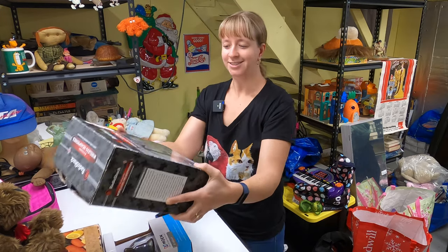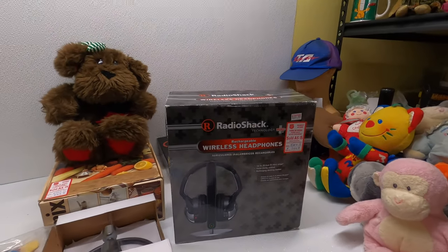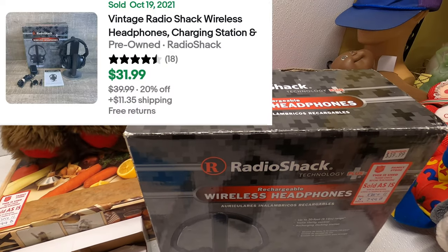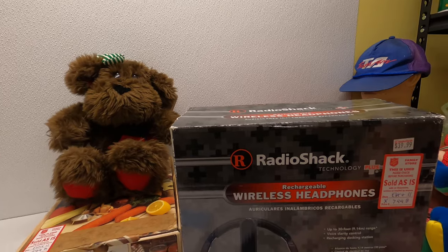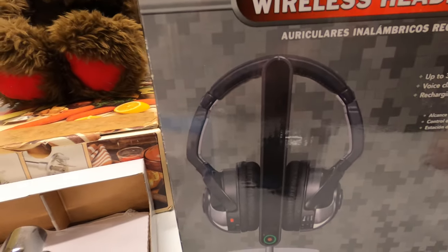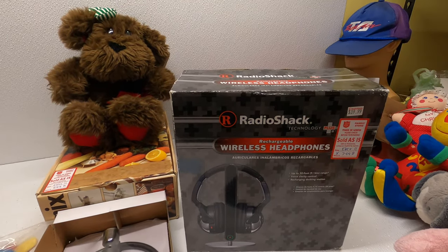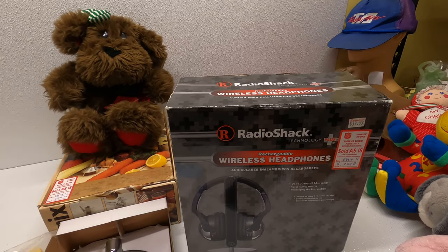Another Frank find: Radio Shack wireless rechargeable headphones. That has sold for $32 with the box and everything — it's got the box and all the stuff. We paid $8 for it. The ear pads are cracking a little in some spots — not really flaking yet, but there are some cracks, so we'll take pictures of that. With the box and everything, maybe we'll list it for $20.